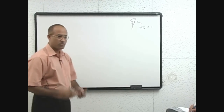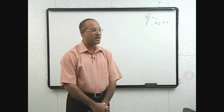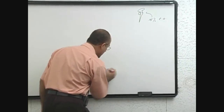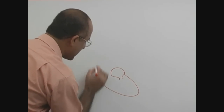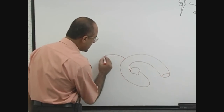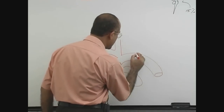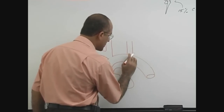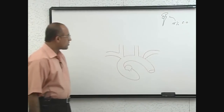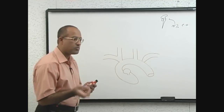Now we have to see how blood really gets there. Let's start from the left heart. From the left atrium, we have the aorta, then the aortic arch, from which branches arise: the brachiocephalic trunk, the left common carotid artery, and the left subclavian artery. Blood going to the central nervous system travels through two systems: the carotid system and the vertebrobasilar system.